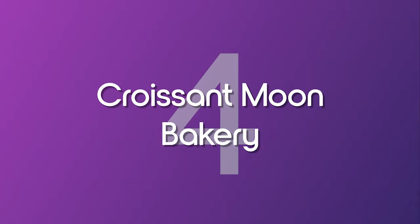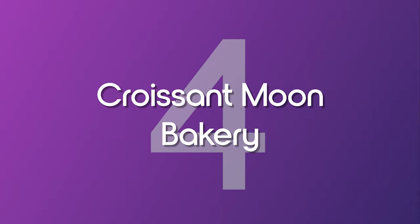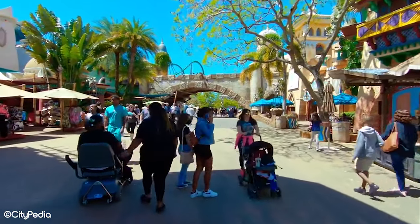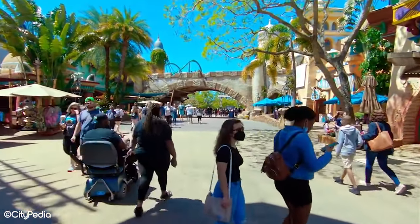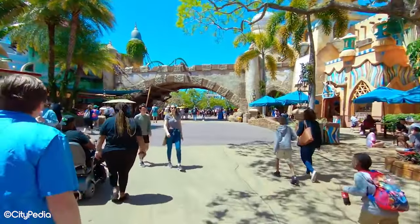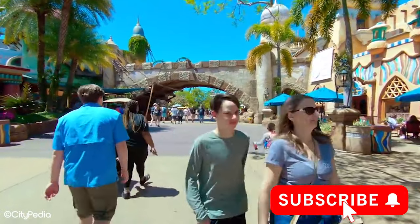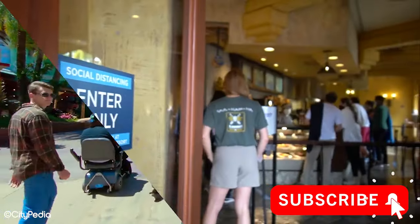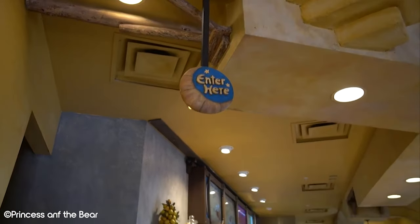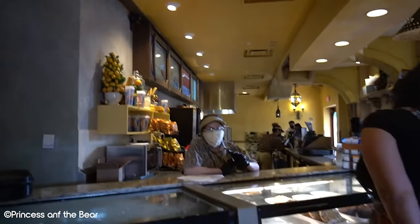Number 4: Croissant Moon Bakery. Croissant Moon Bakery really is the epitome of quick service. The restaurant is a great place to grab some breakfast or a snack as you go about your day. With its European vibe, this eatery specialises in sandwiches, pastries and various treats. As well as serving some of the best food in the park, this restaurant is also a great place to take a load off.